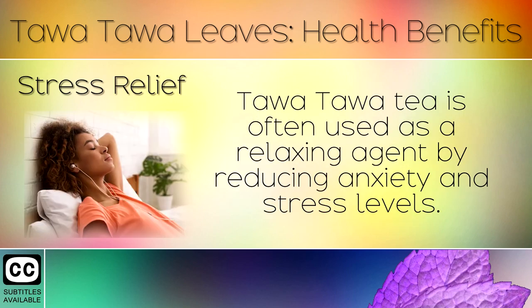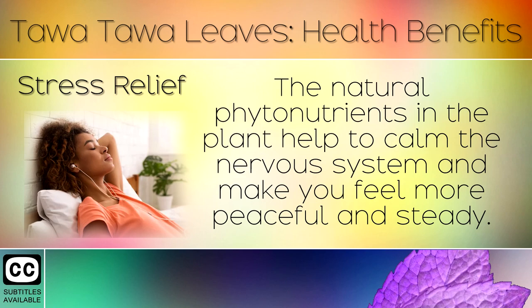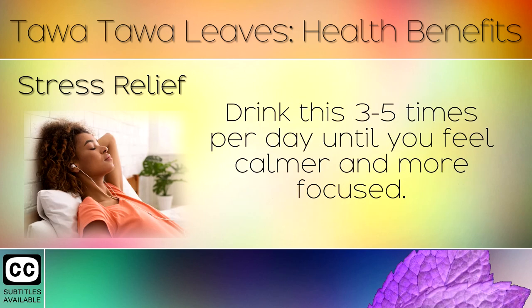10. Stress Relief. Tawa Tawa tea is often used as a relaxing agent for reducing anxiety and stress levels. The natural phytonutrients in the plant help to calm the nervous system and make you feel more peaceful and steady. Drink this 2-3 times per day until you feel calmer and more focused.